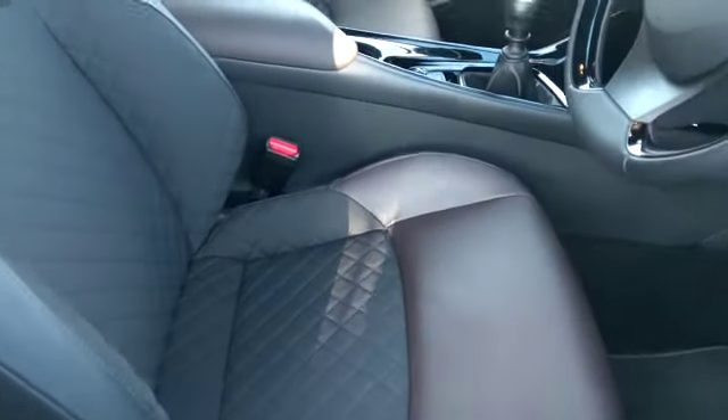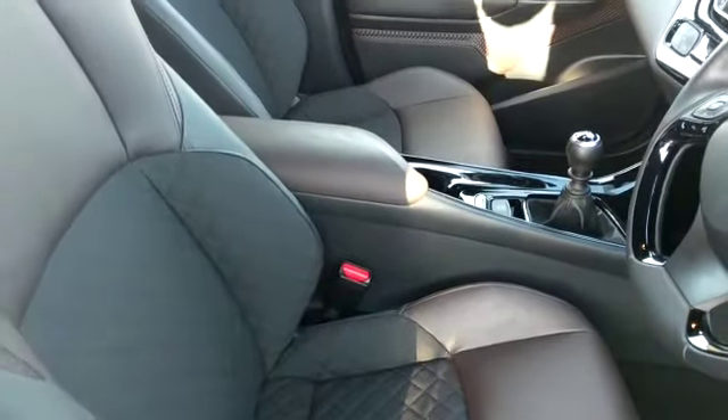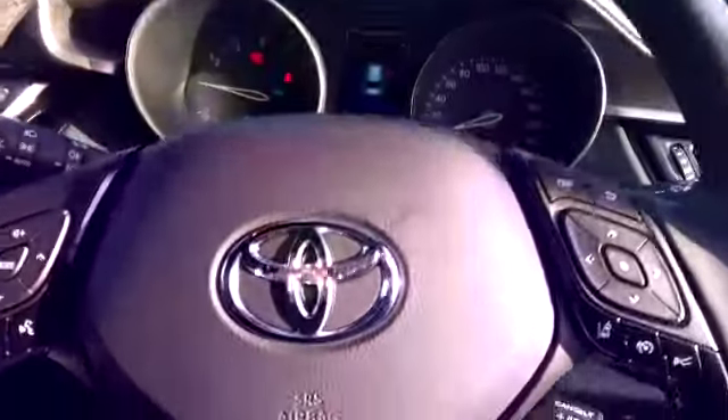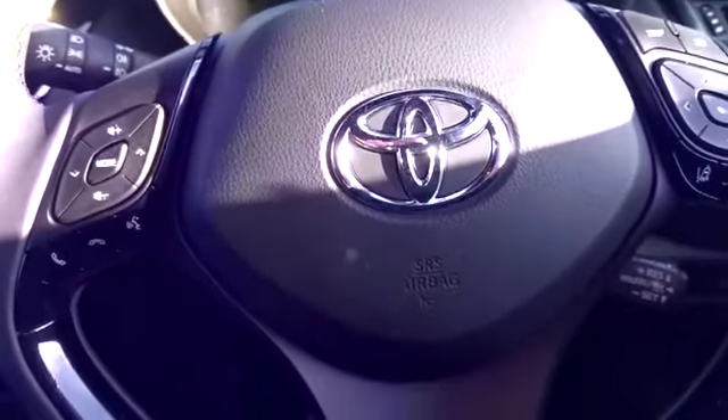In the interior we have the leather upholstery and mid armrest. We have a multi-function steering wheel which has the cruise control, Bluetooth, and radio controls.